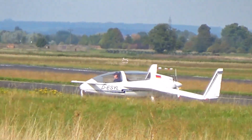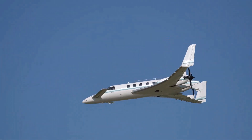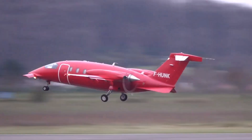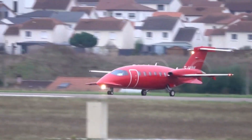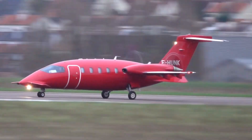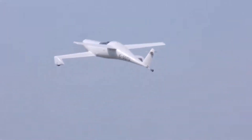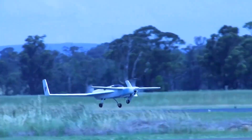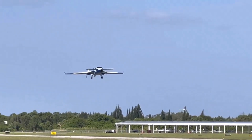When it comes to aviation, few designs capture the imagination quite like canard airplanes. With their distinctive forward-mounted wings, these experimental aircraft have pushed the boundaries of aerodynamics, style, and innovation. From futuristic prototypes to daring home-built creations, canard designs have always stood out as bold attempts to rethink how planes should fly. In this list, we'll explore 15 of the coolest experimental canard airplanes that not only challenged conventional engineering, but also inspired a new way of looking at the skies.